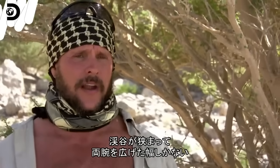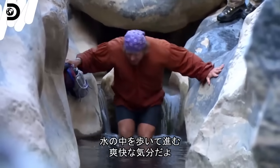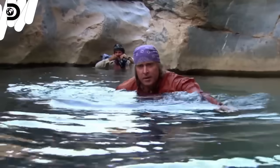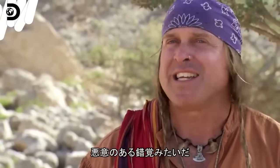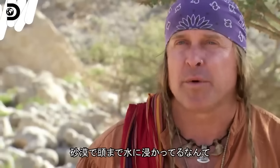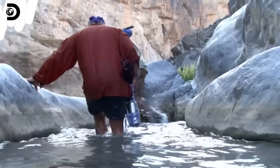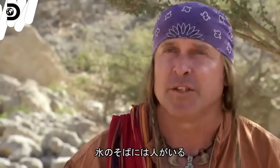This canyon is getting very narrow, literally as wide as our arms are apart. We're going to jump in the water and wade through this stuff — and it's going to feel great. This almost seems like a really mean illusion that all of a sudden we're literally over our head in water with abundance. I'm thinking in the back of my head, how long is this going to really last? Where there's water, there's people.